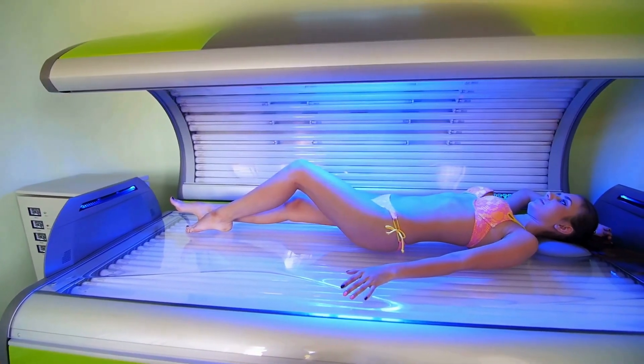Using tanning beds or having a weakened immune system can also increase your risk of melanoma. Melanoma can spread to other parts of the body more easily than some other types. Even though it only makes up about 1% of skin cancer cases, it causes the most deaths from skin cancer. Basal cell carcinoma and squamous cell carcinoma are much more common, but they almost never lead to death. A person can have more than one type of skin cancer, either at the same time or at different times, and having had one type increases the chances of getting another.